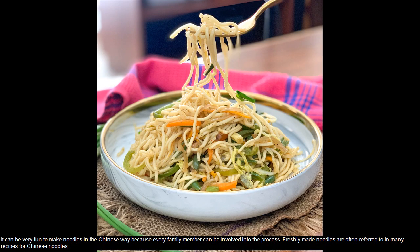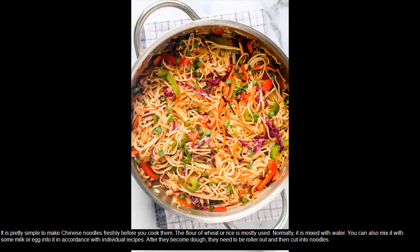It can be very fun to make noodles in the Chinese way because every family member can be involved in the process. Freshly made noodles are often referred to in many recipes for Chinese noodles. It is pretty simple to make Chinese noodles freshly before you cook them.